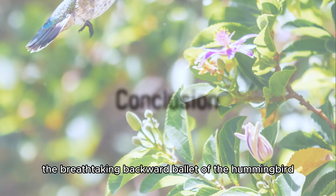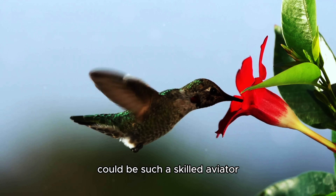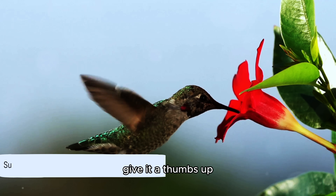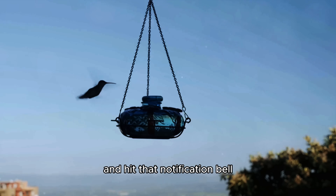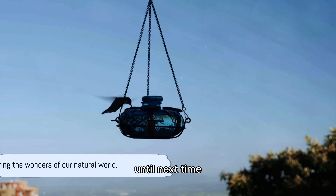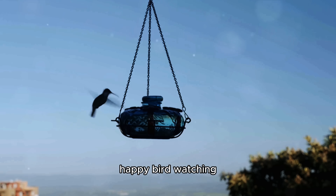And there you have it, folks — the breathtaking backward ballet of the hummingbird. Who knew such a tiny creature could be such a skilled aviator? If you enjoyed today's video, give it a thumbs up. Subscribe for more fascinating nature content, and hit that notification bell so you never miss a fluttering beat. Until next time, keep your eyes on the skies and keep exploring the wonders of our natural world. Happy bird watching!